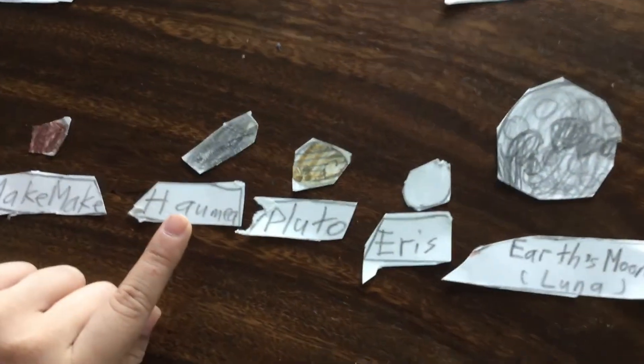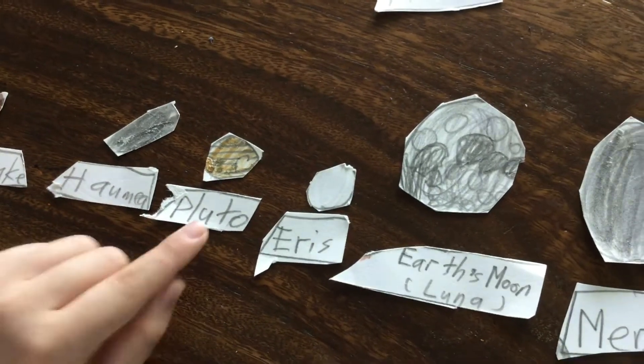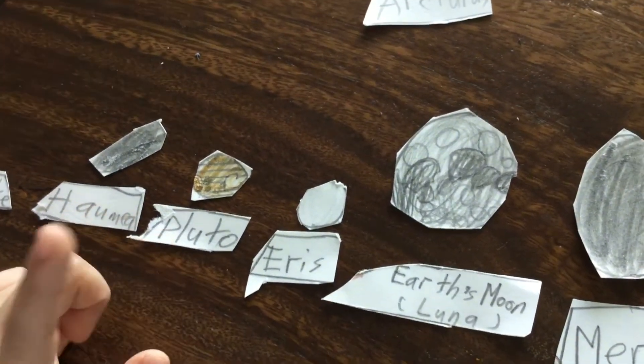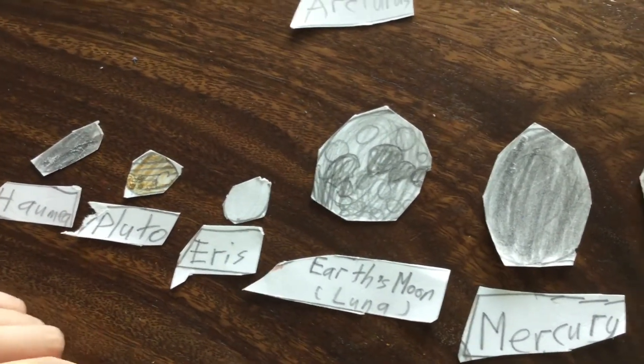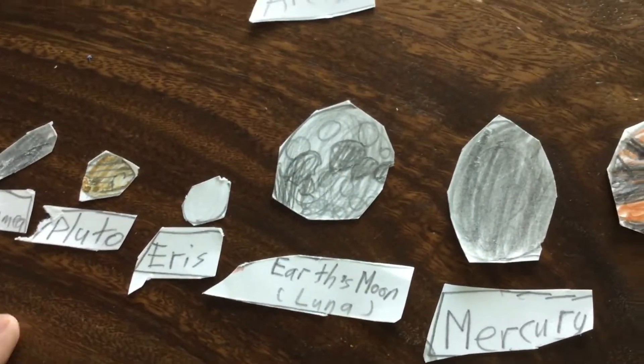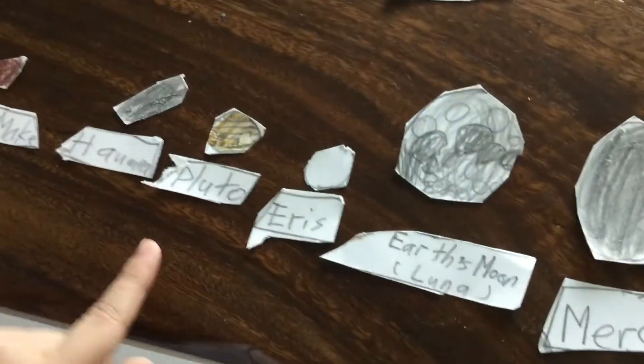Haumea — it's actually not round. It has two moons, Hiʻiaka and Namaka. Pluto used to be considered a planet, located in the Kuiper Belt, but the IAU made it a dwarf planet because it didn't clear the neighborhood of its orbit.